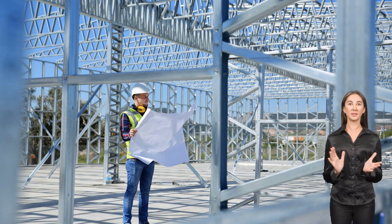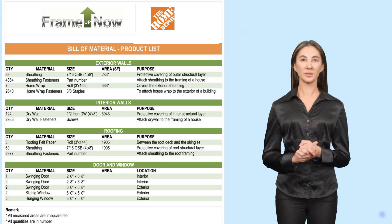Independent structural engineers contribute to our design protocol development and implicitly trust our system. Our plans include a complete materials shopping list for plumbing, electrical, heating, and air conditioning, and a materials shopping list for all other parts and supplies necessary to complete the home.